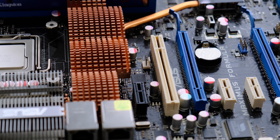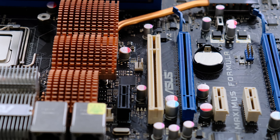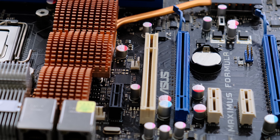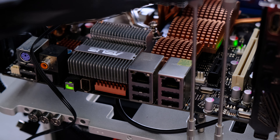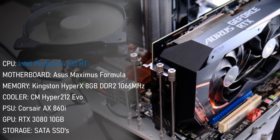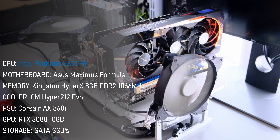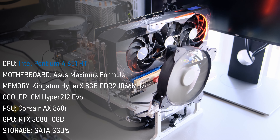To ensure the best possible outcome for today's testing, I'm going to use this lovely high-end ASUS Maximus Formula motherboard — and yes, I do agree, it's a very unusual combo. The rest of the build includes 8GB of fast Kingston HyperX DDR2 memory, a Hyper 212 EVO for cooling, and of course the RTX 3080 serving as a bottleneck.